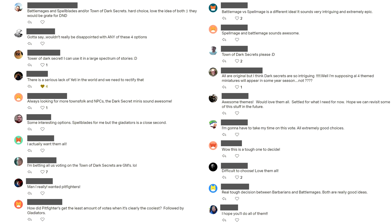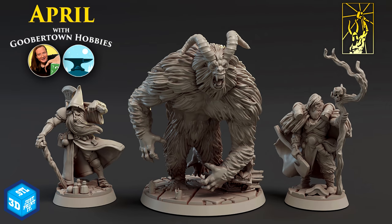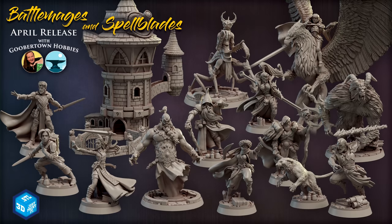Before we started voting, we truly didn't know which of these would win. On Patreon, folks can leave comments when they vote, so it was interesting to see what people were excited about and why. I'm a patron of Titanforge myself, and I voted for Yetis and Barbarians — I mean, I wanted all of the sets, but I was just a bit more in the mood for that one on that day. The real contest ended up being between the Town of Dark Secrets and Battle Mages. The comments showed a lot of people who were ready to put some townsfolk NPCs to good use, and a lot of people who were excited to see what awesome player characters might be lurking in the Battle Mage set. Before the poll closed, we could see that the Battle Mages were going to win, so we had to figure out what was actually going to go into the set.